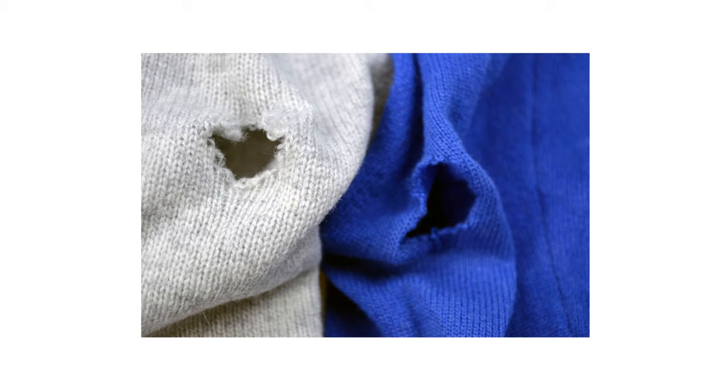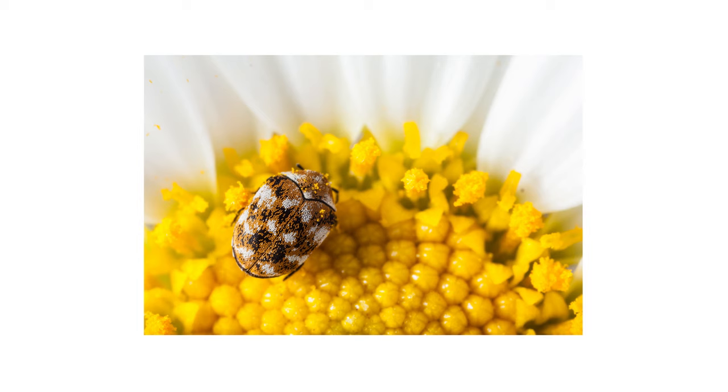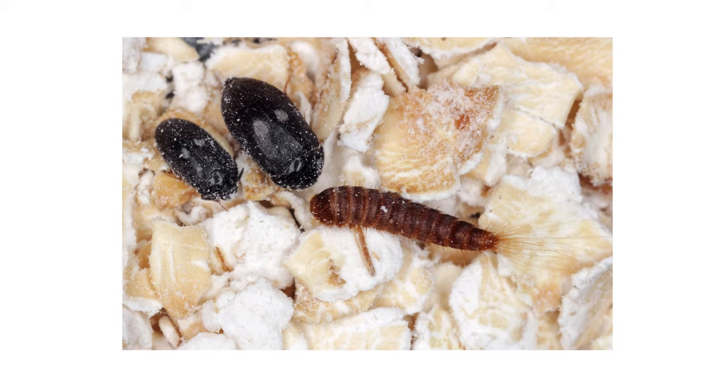It's not so strange to find an occasional hole in your clothes every now and then, but it can get concerning if you've got holes in your rugs, drapes, or furniture too. If so, then you might be dealing with carpet beetles — tiny insects that will eat just about any fabric in your home. Treating carpet beetles is easy once you learn how, so in this video we'll show you how to identify carpet beetles and treat them so your fabrics don't run the risk of getting eaten.